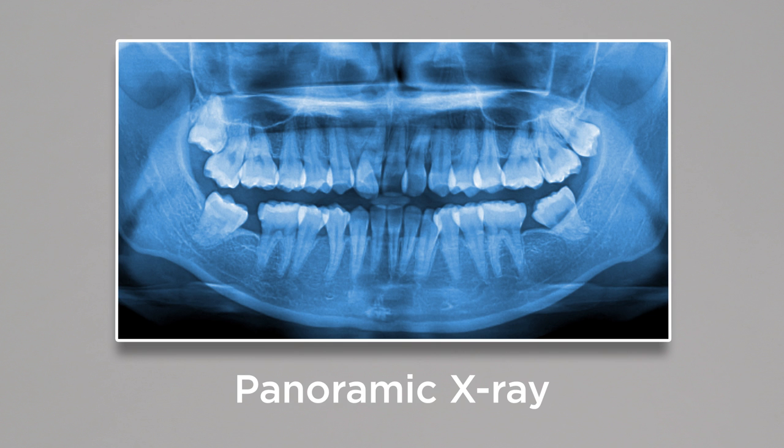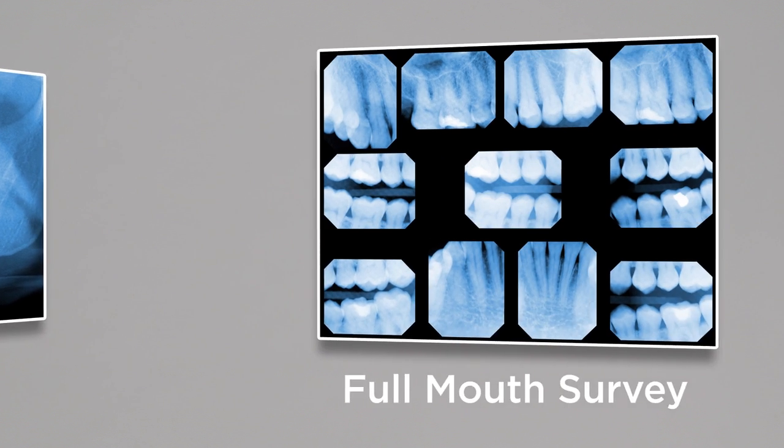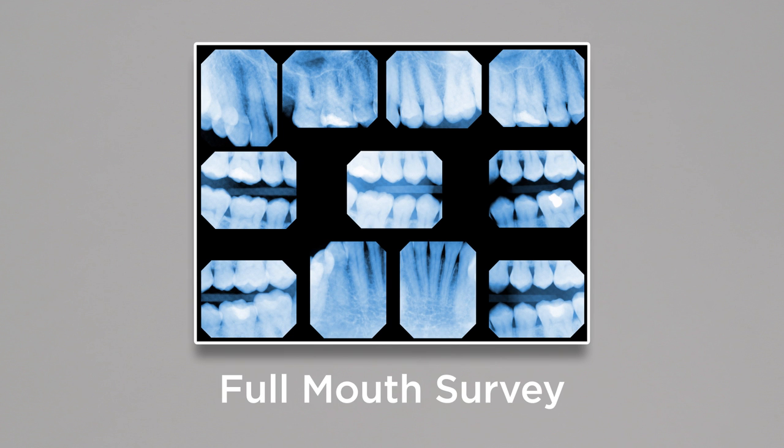Panoramic x-rays give a wide view of the whole mouth including wisdom teeth and the jawbone. And a full mouth survey is a complete set of different types of x-rays that cover the entire mouth.